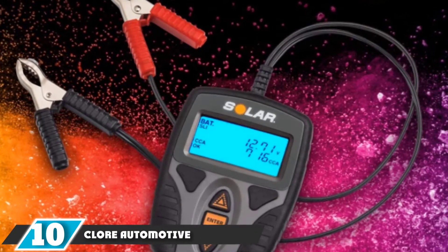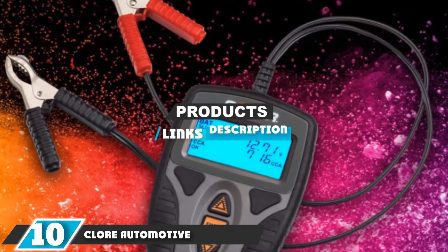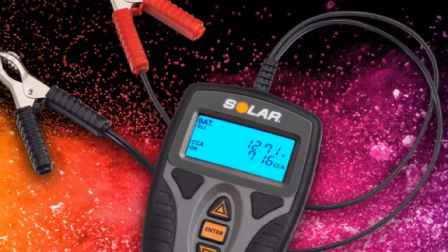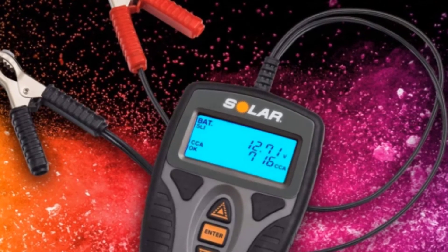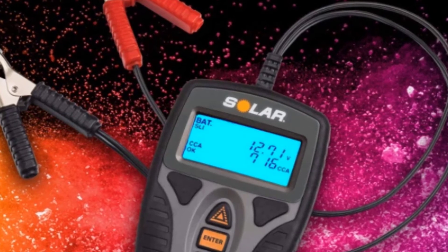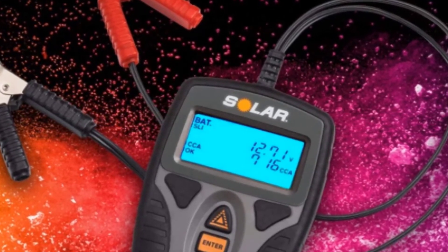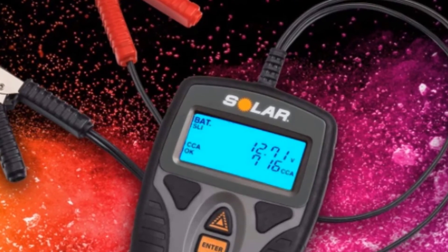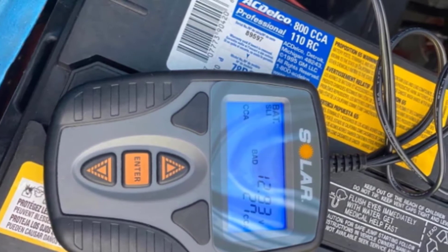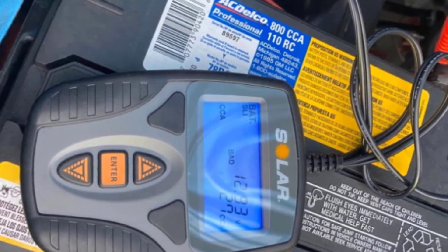At the 10th position of our list, we have the Chlor Automotive Solar Digital Battery and System Tester. Chlor Automotive offers a digital battery and system checker, although it is one of the more expensive products on the list. It's a 12V battery and system tester with a 40–1200 CCA testing capacity and an operating range of 7V to 15V.